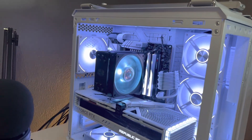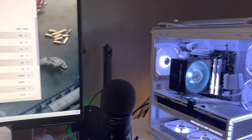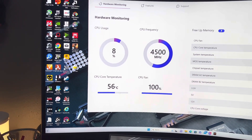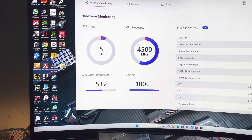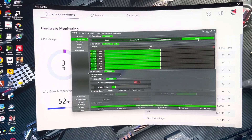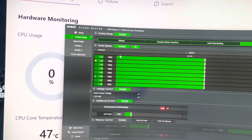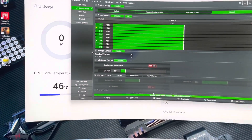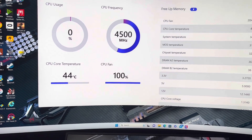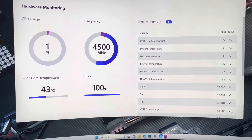Alright guys, so we're back. As you can see I have the Hyper 212 Evo — this is the RGB Black Edition — by Cooler Master, the $50 one. Right here you can see my idle temps are around 53 to 58 degrees, sometimes up to 60. With manual tuning in Ryzen Master I put my voltage down and set all cores to 4.5GHz. My temperature was hitting 70, but after applying that it went down to 45, and now we're idling at 43 degrees.